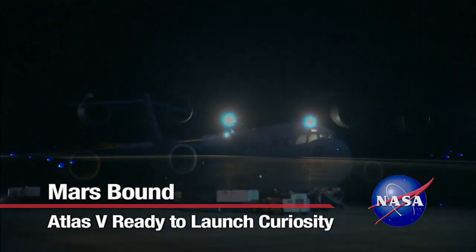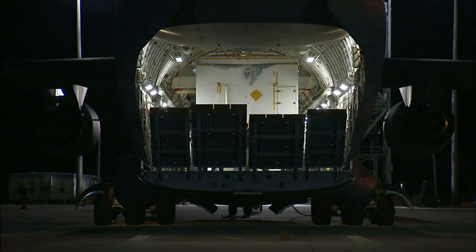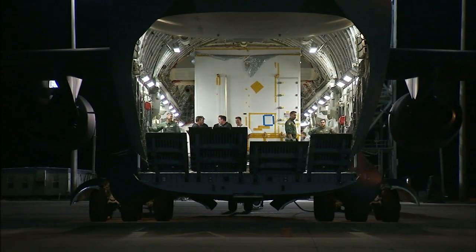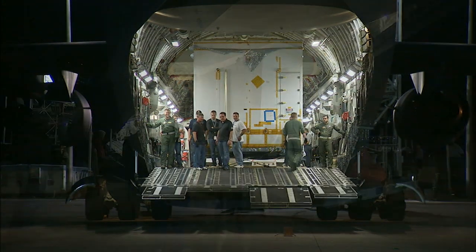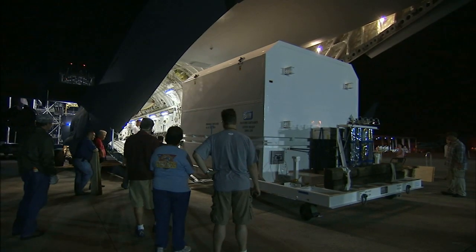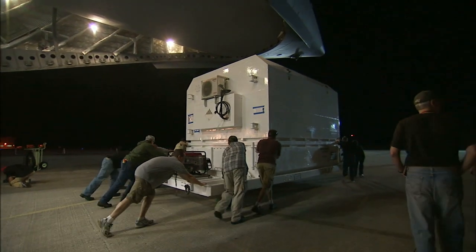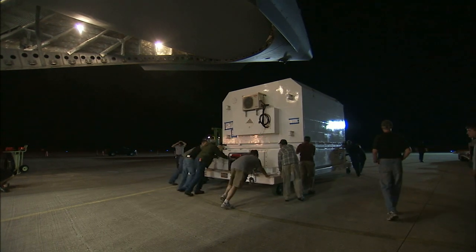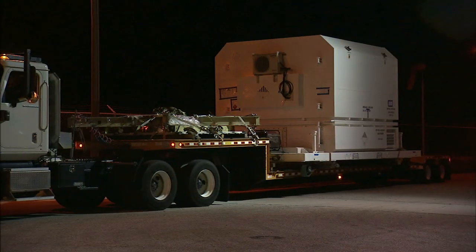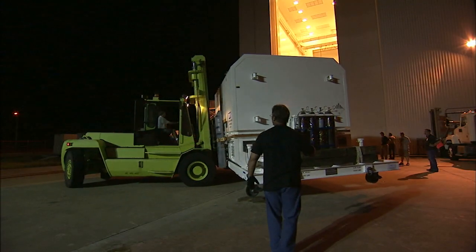NASA's newest Mars rover, Curiosity, began its launch site preparation in Florida on May 12, 2011. That's when the first three elements of the spacecraft, officially known as the Mars Science Laboratory, were delivered to Kennedy Space Center's Shuttle Landing Facility aboard an Air Force C-17 cargo plane. After the cruise stage, backshell, and heat shield were unloaded and transported to the payload hazardous servicing facility, processing got underway.